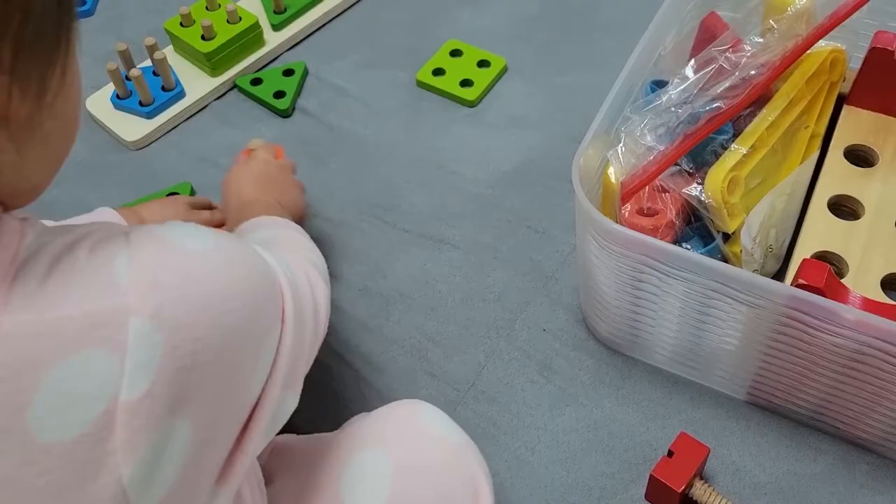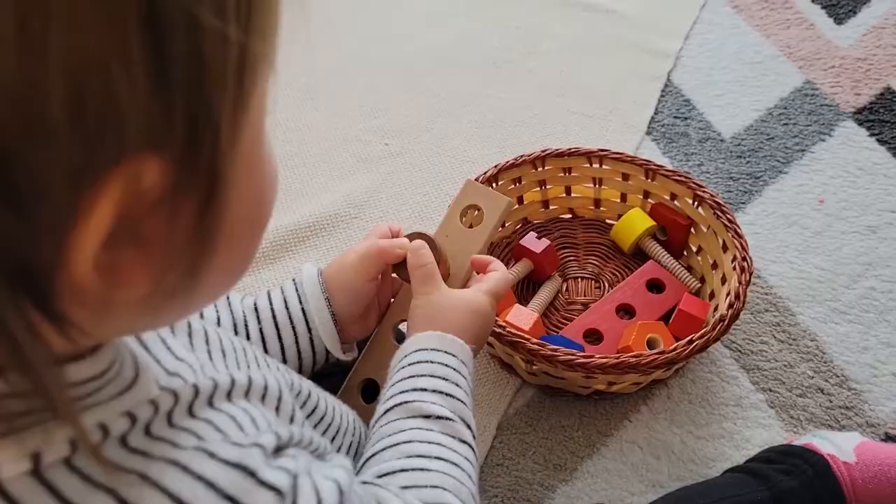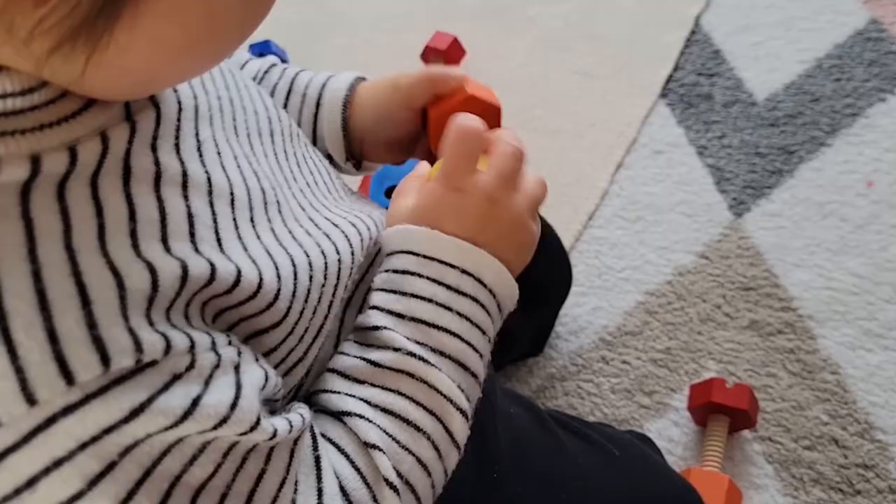Gauge for when your child is actually ready for them and showing interest versus just being very frustrated. Stella didn't take to them until very recently but she is now incredibly immersed in them. This is wonderful for really developing their hands, their fingers, as well as their wrist. You can see that wonderful wrist movement they have to do in order to really get the bolts and nuts off. This is an amazing way for them to get ready for future writing skills.